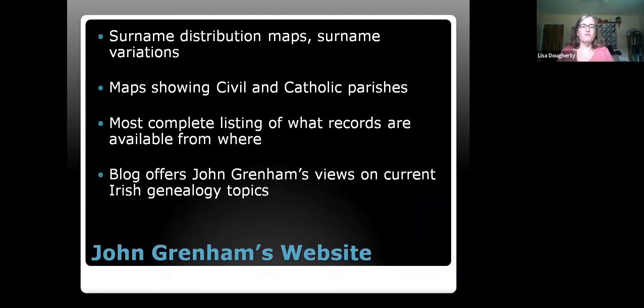On John Grenham's website you'll find surname distribution maps, surname variation listings, and maps showing civil and Catholic parishes for each county. It's the most complete listing of what records are available from where — both online and offline sources. He also has a blog offering his views on current Irish genealogy topics.